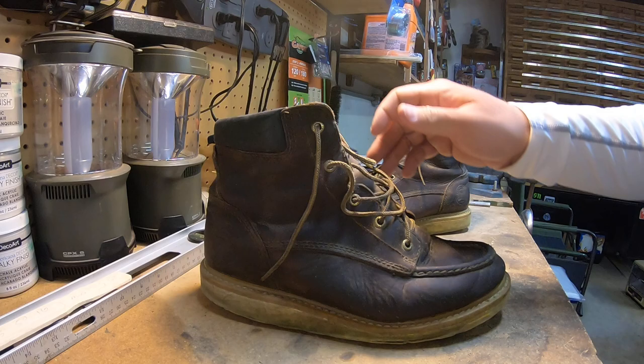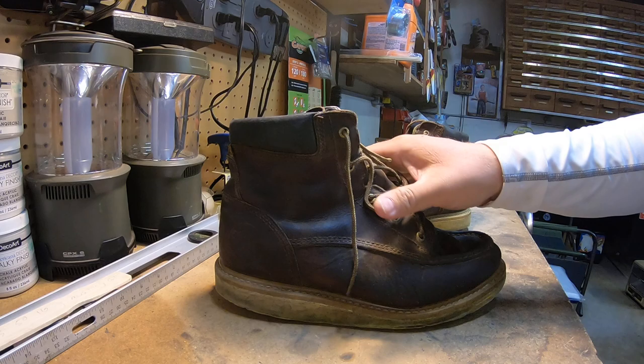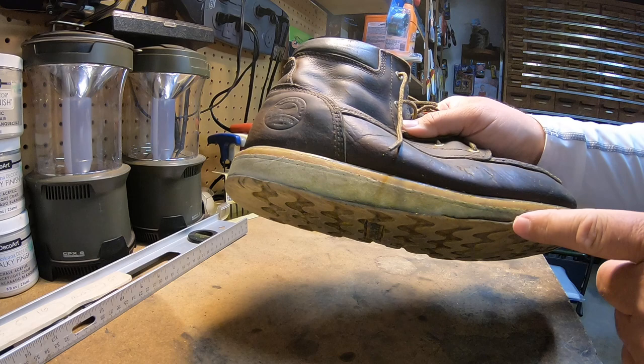Hey guys, going to do a follow-up on the Red Wing Irish Setters here. Still no complaints — still the most comfortable boot I've ever worn. There's some separation on this one; it was kind of like this when it was new, a little less of course, but still no concerns there.